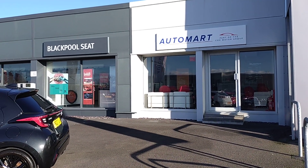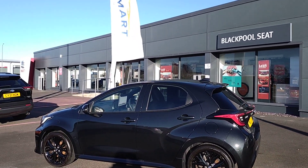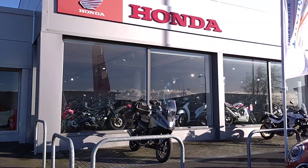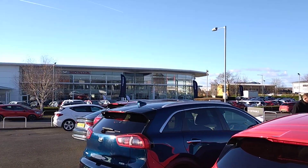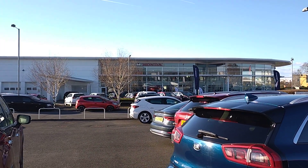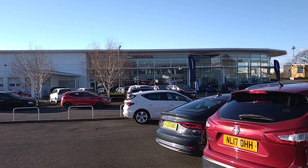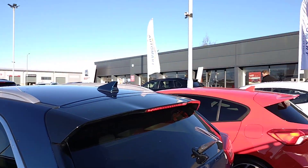Good morning folks and welcome to Blackpool Automotive. My name is Danny and here we are at our site. Next to our partners at Blackpool SEAT and on the other side is the Honda Superbike Centre. And across the road, Blackpool Honda, all operating under the Cox Motor Group banner. We also have sites at Lancaster and Southport.